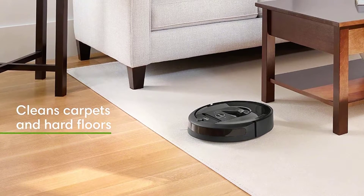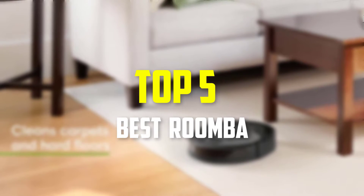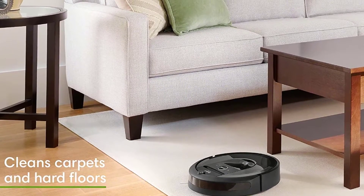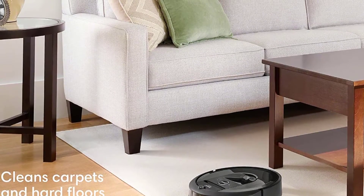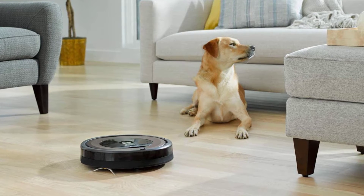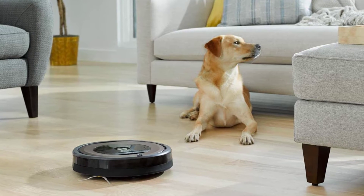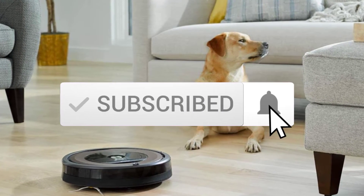Hey guys, in this video we're going to be checking out the top 5 best Roombas available on the market for their true quality. I made this list based on my personal opinion and hours of research, and have listed them based on popularity, quality, price, durability, user opinions, and more. If you want to see more information and the updated price, you can check out the description below. Also make sure to subscribe for more reviews. Let's get started.